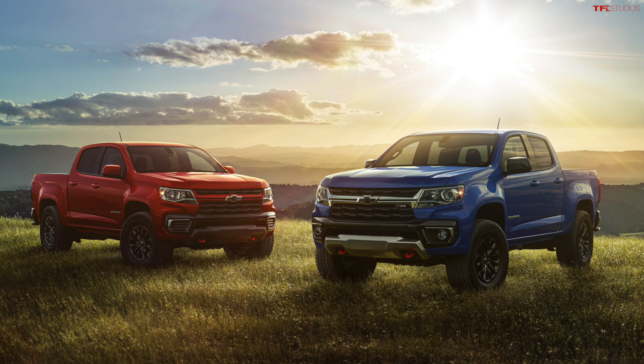So what other changes are there to the 2022 Colorado model lineup? Really not that much. The engines remain the same. The standard engine is a 2.5 four-cylinder with 200 horsepower, then you've got the available 3.6 with 308 horsepower, and the turbo diesel with 181 horsepower and 369 pound-feet of torque. Max payload is 1,550 pounds when properly equipped, and max trailering is 7,700 pounds if you get the 2.8 turbo diesel.